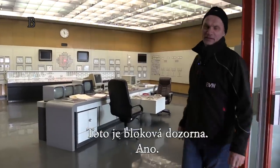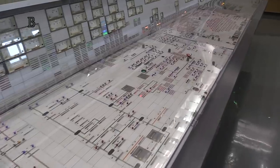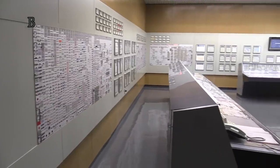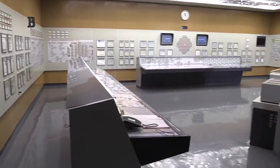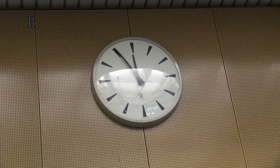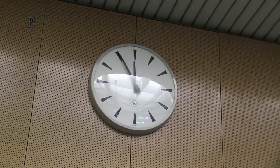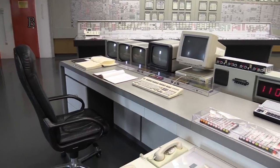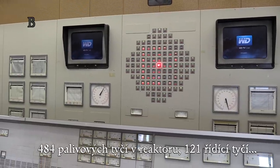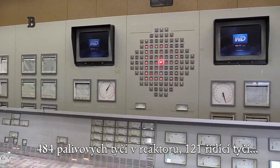So this is the control room. On the clocks of the block control room the time is permanently set to five minutes to twelve for filmmakers — evidently a trace of someone who is glad that a chain reaction was never started here. 484 fuel rods in the reactor, 121 rods.